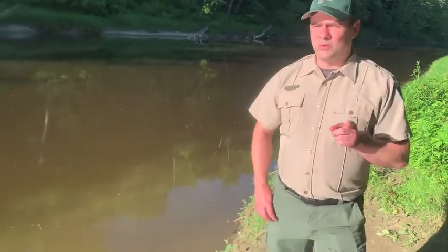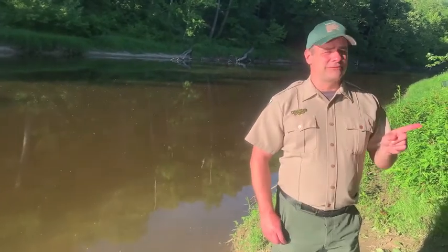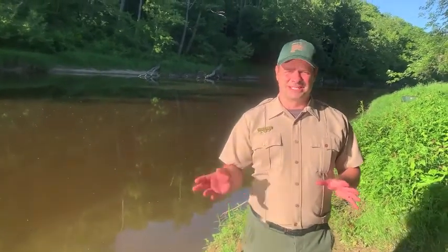So I'll tell you what, why don't we get out of the sun and into the forest to see if we could maybe find some other evidence of beavers, and maybe we could find some evidence of some other animals too. Let's go see what we can find.